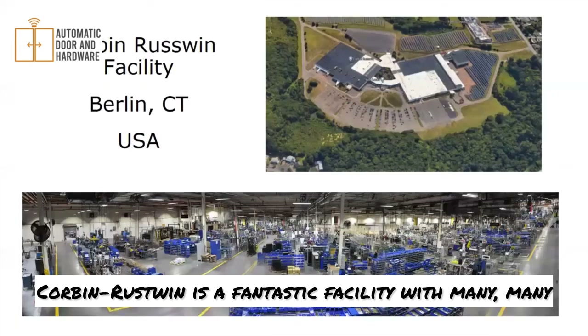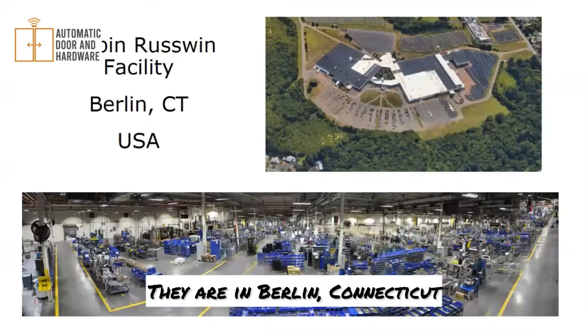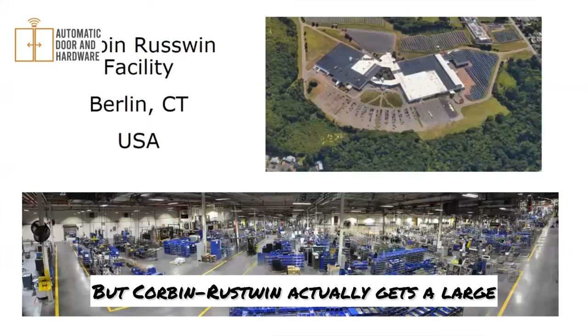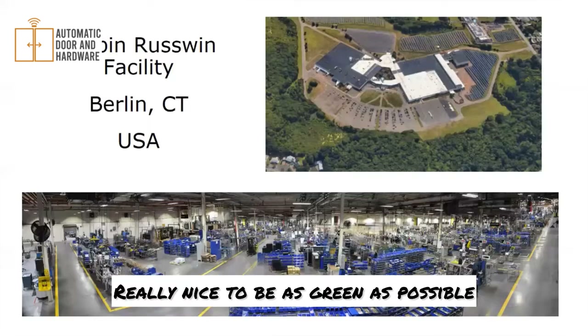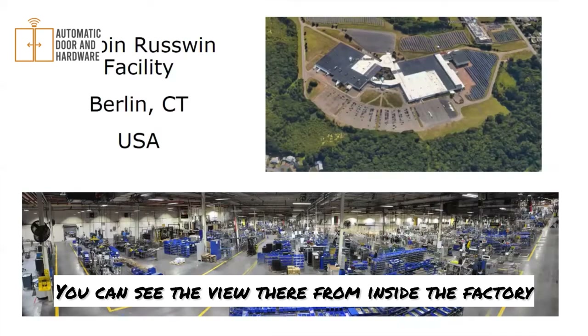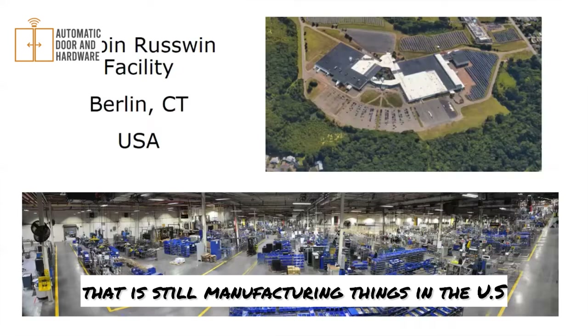Corbin-Russwin is a fantastic facility with many years of hardware-building experience. They are in Berlin, Connecticut. This aerial view shows that what looks like rows isn't crops — Corbin-Russwin actually gets a large majority of their electricity from solar power, which is really cool. It's great to be as green as possible. You can also see the view from inside the factory — it's really nice to have a manufacturing facility that is still manufacturing things in the U.S.